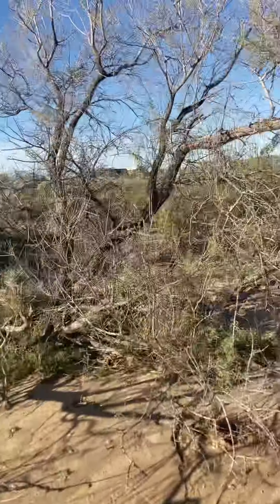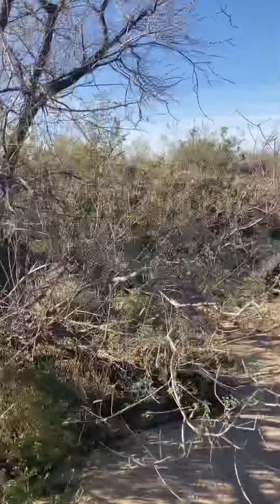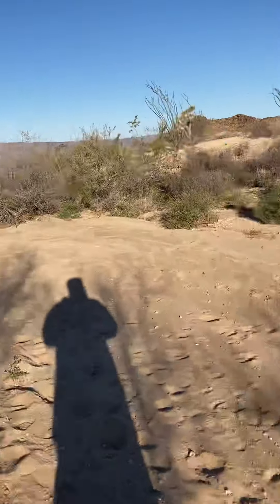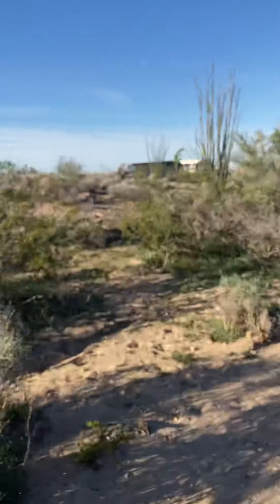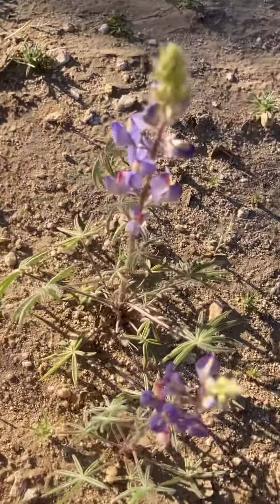Look at this big mesquite. But that's what we're doing on the homestead. The lupines are in bloom.